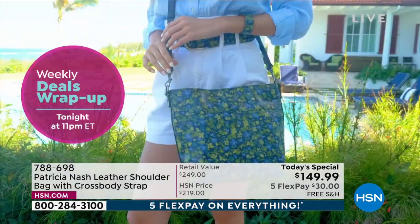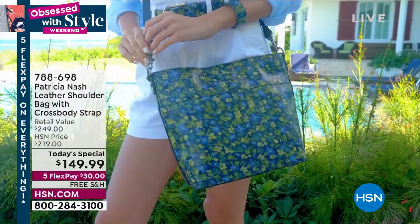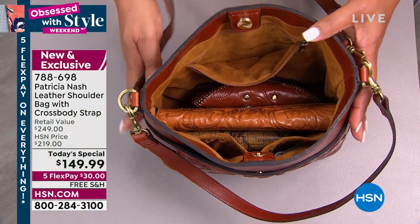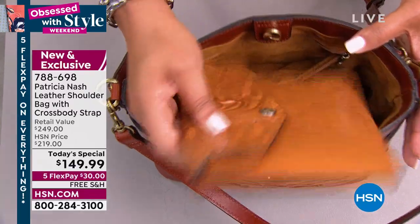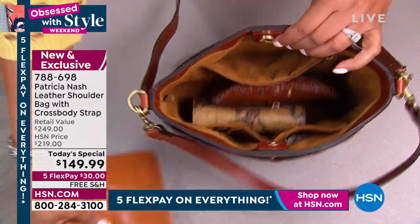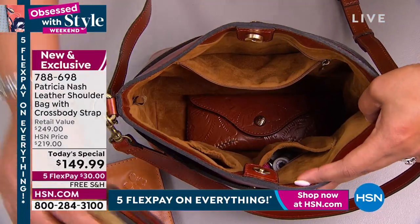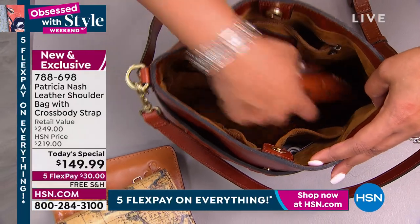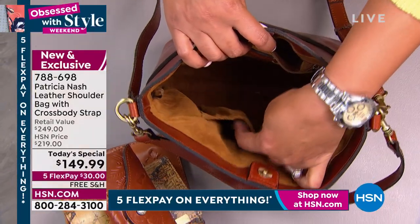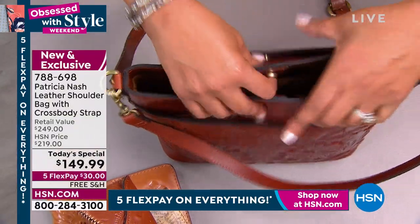I want to show you everything of how much you can get into this bag. If you look inside, you can see everything that you can fit in here. I love that this fits a tablet. If you want to put your computer tablet in here, it's the perfect size — Goldilocks size. Not too small, not too big so that you lose everything. And then I like that you have two pockets on one side and then a zipper pocket on the other side.